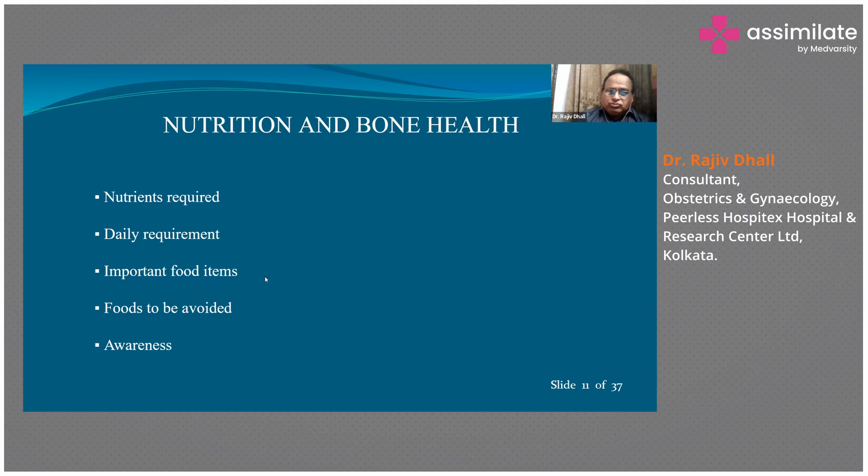The important food items to include are calcium-rich and vitamin D-rich foods. Calcium is obtained from animal sources as well as plant sources. From animal sources you get it in milk, dairy products, cheese, curd, and yogurt. From plant sources you get it in green leafy vegetables, which are an important source of calcium, as well as various seeds and nuts. Another important food item is tofu, which provides a lot of calcium and also some phytosterols for the menopausal years.